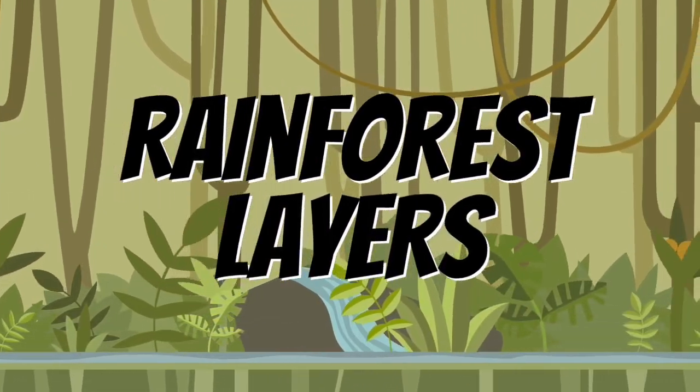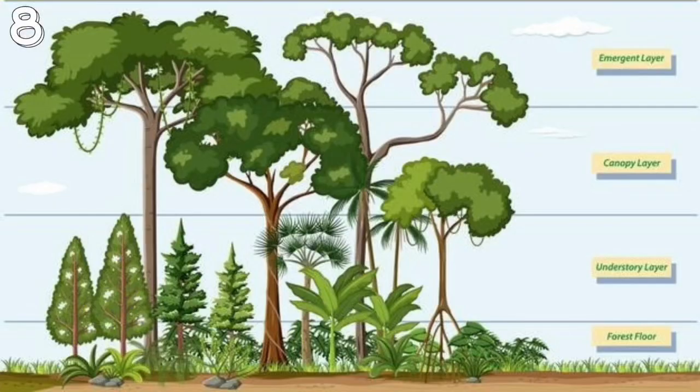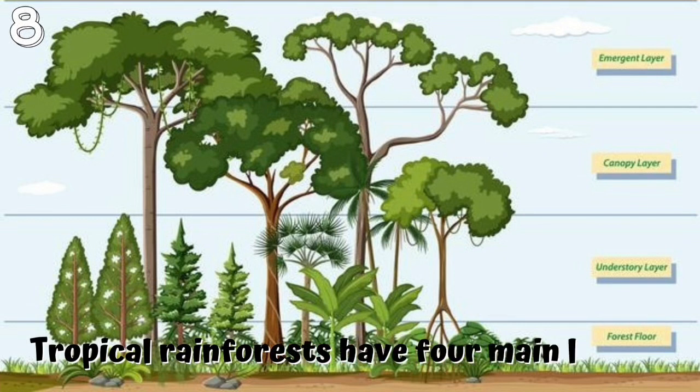Rainforest layers. 8. Tropical rainforests have four main layers: 1. Emergent layer, 2. Canopy, 3. Understory, 4. Forest floor.